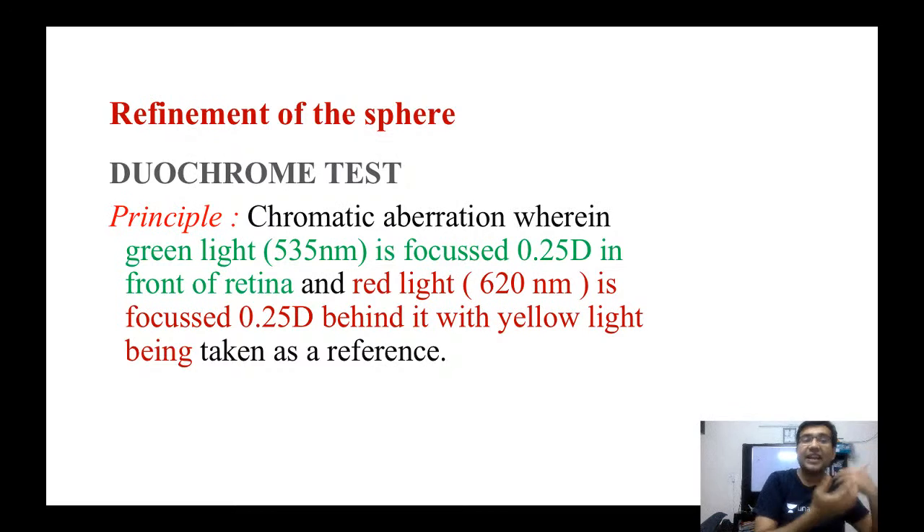Remember there are different types of refractive errors and optical aberrations. Some are called higher-order and some lower-order aberrations. Higher-order aberrations include spherical aberration, chromatic aberration, pin cushion effect, and coma.